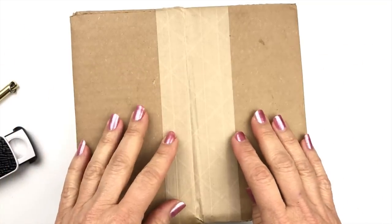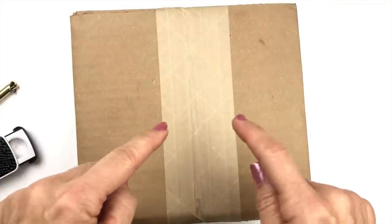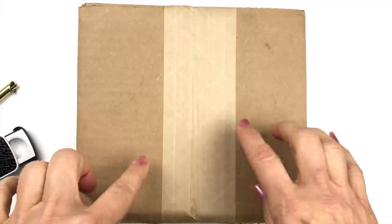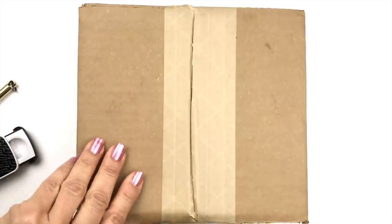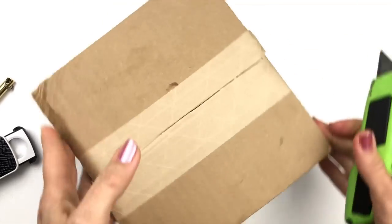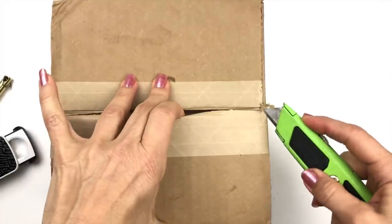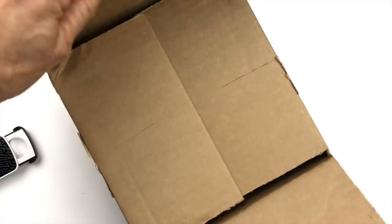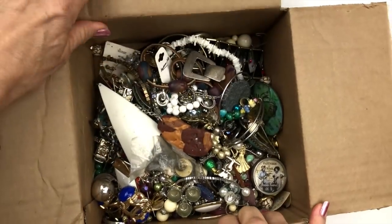Hello, YouTube family, this is Barbara. Welcome to my channel, Picky Chick. In today's video I have a Goodwill blue box — a mystery box of jewelry to open for you. This particular box is from Lake Worth, Florida. I'm a full-time seller on eBay, I love selling jewelry, and oftentimes I get some of my pieces from these mystery boxes. This is a five-pound box and it's right around $35.